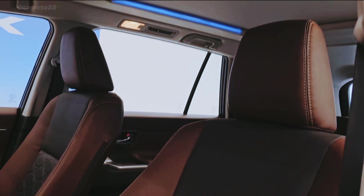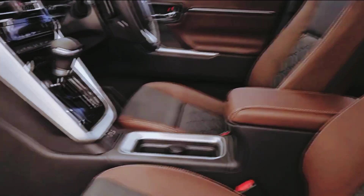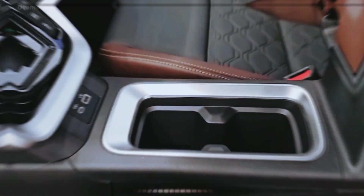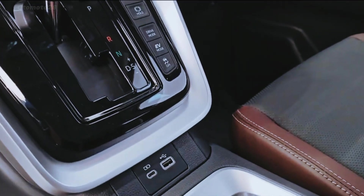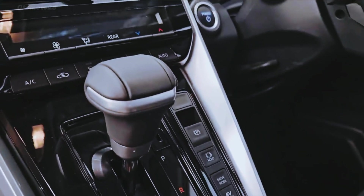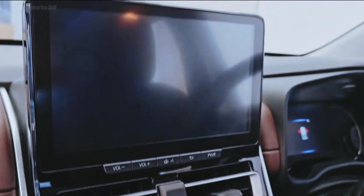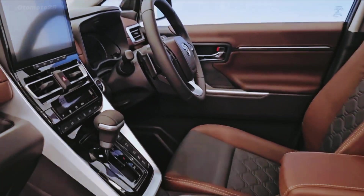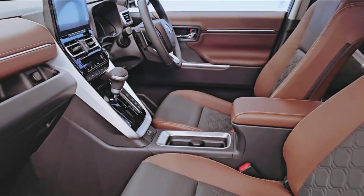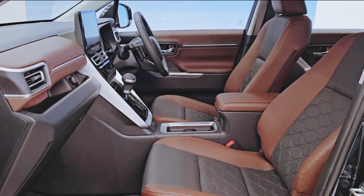The 2.0 V version uses a four-cylinder Dynamic Force petrol engine with a capacity of 2.0 litres, producing a maximum power of 174 horsepower at 6,600 RPM and a maximum torque of 205 Nm at 4,500 to 4,900 RPM. Transmission is a Direct Shift CVT 10-speed automatic.